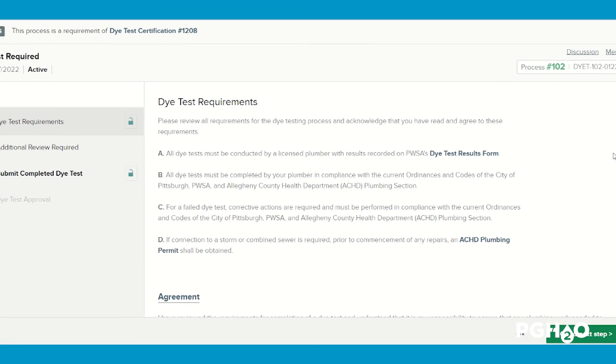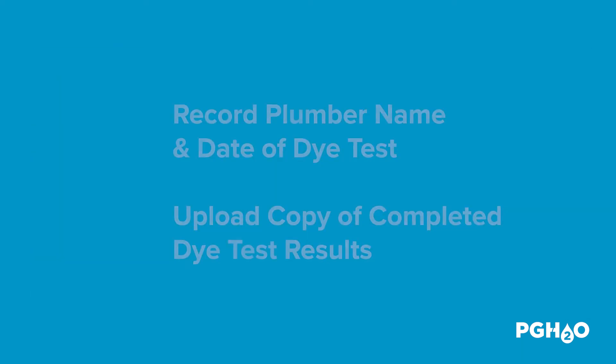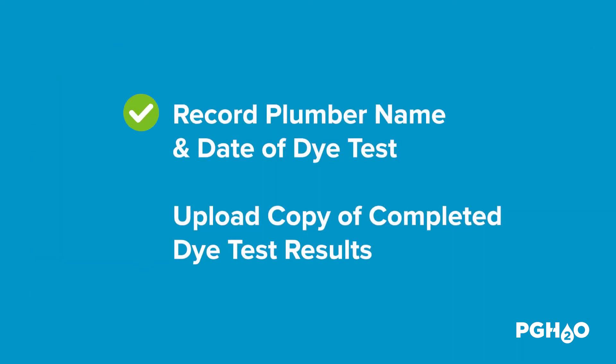Once your plumber completes the die test, you'll be able to navigate back into the permitting system. Click on the submit completed die test step on the left side of your screen and fill out some basic information to submit the die test results. You'll need to record the plumber name, the date the die test was performed, and upload a copy of the completed die test results form.